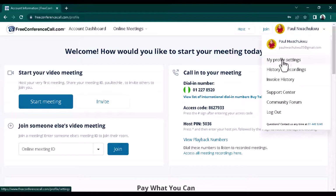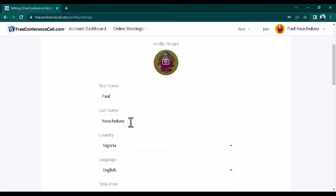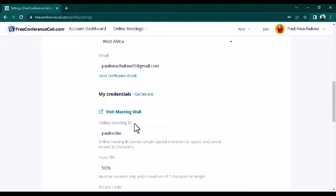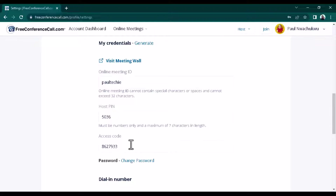You also have the opportunity to set a custom meeting ID. Just click on your profile settings, go to user information, and you'll see where to set your first name, last name, country, and language. When you scroll down to the online meeting ID, this is where you can set any custom name you want to use as your meeting ID — it can be your name, your company name, your organization name, or the name of your program. You get all of this free without paying any money.